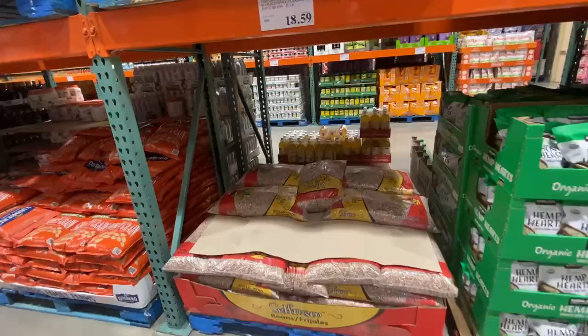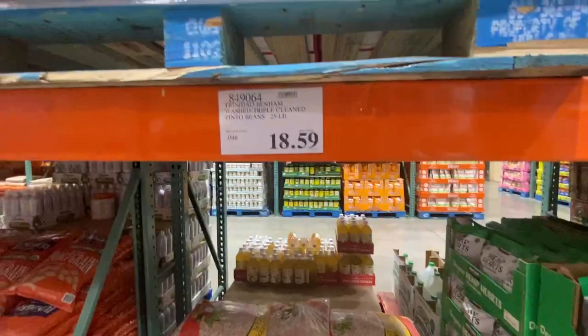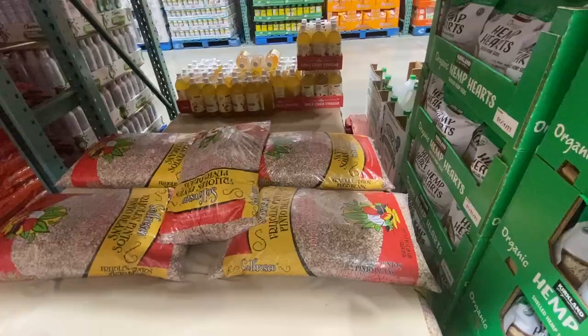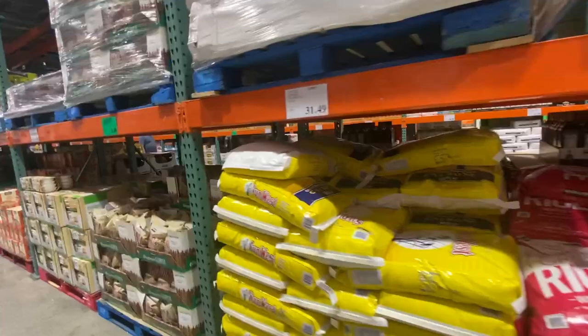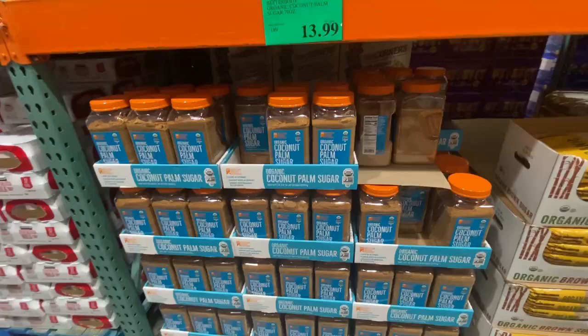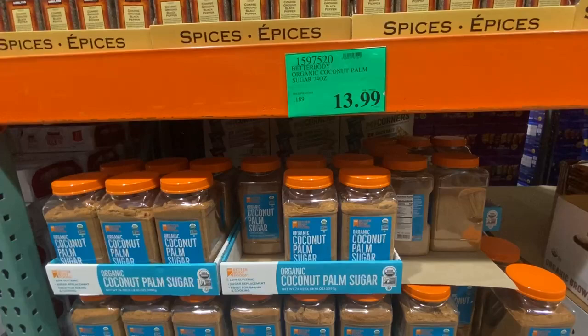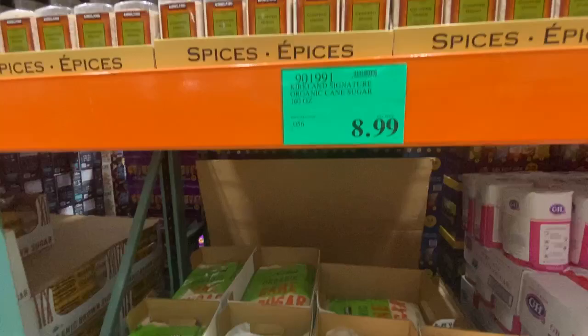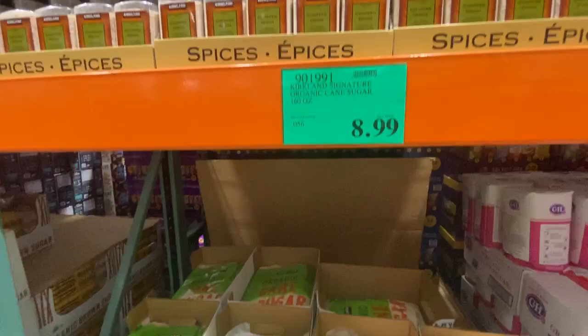They had a huge 44-bag box of microwave popcorn for only $11.79. A 25-pound bag of triple clean pinto beans was $18.59 — that's over 11 kilos for approximately $27, which works out to around $2.45 a kilo, pretty reasonable. A 50-pound bag of white rice was US $31.49, roughly $2.86 Australian per kilo. Organic coconut palm sugar was $13.99, approximately $10 Australian per kilo. Organic brown sugar — 7.5 pounds for $7.99 US, approximately 3.4 kilos for $11.50 Australian.